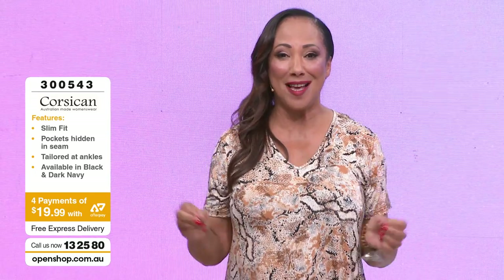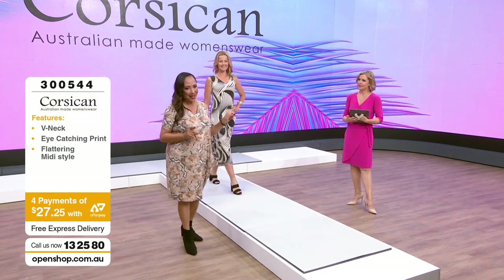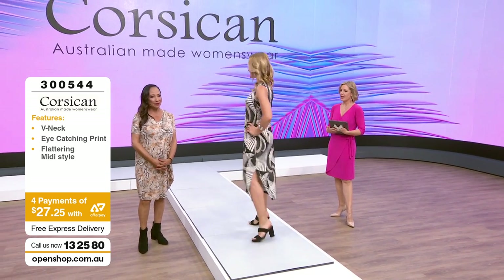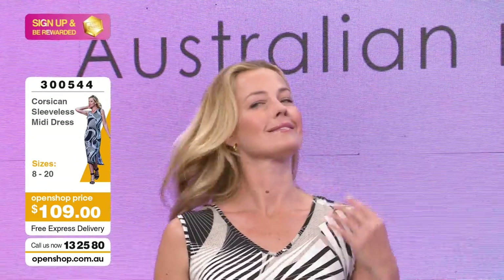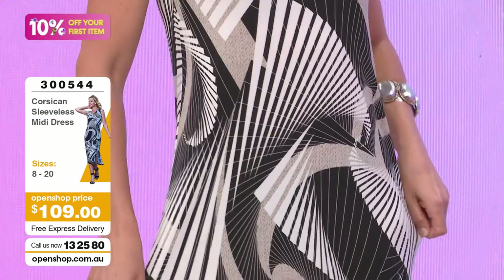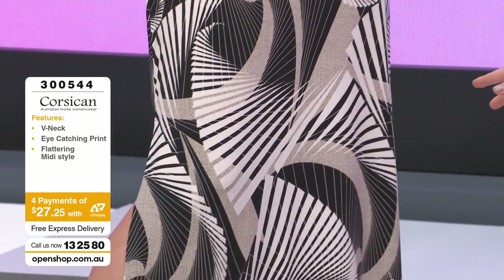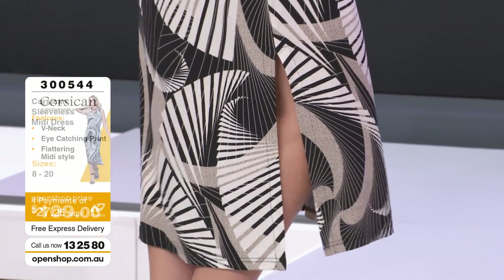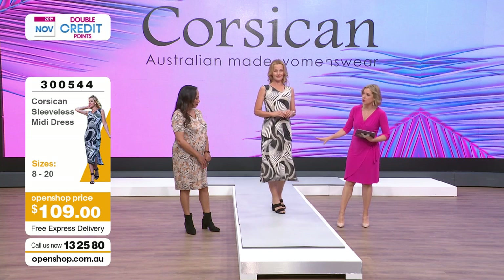Don't forget there is 10% off your first order if you're brand new to us. Welcome to Open Shop - my name's Nikki V, I'm here with CKT, we've got Bianca and Beck with us. Now we're going to move on to a beautiful midi dress, item number 300544, at $109. Free express delivery, 30-day money-back guarantee. It's the same print and fabric as the top, but with a slightly different pattern - that lovely monochrome with an add of taupe. There's a little fleck in there, almost like a spiral that goes through, so it looks three-dimensional.